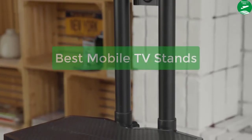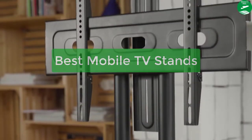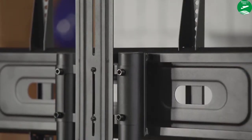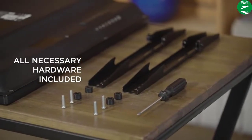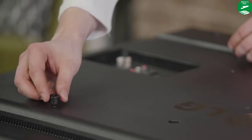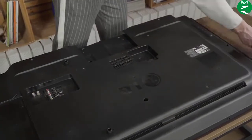Hey guys, are you looking for TV stands? In this video, we have listed the top 5 best mobile TV stands on the market in our personal opinion. After performing our research based on their price, quality, durability, user opinion, customer feedback, and other related issues, we have chosen the products. So let's get started with the list.